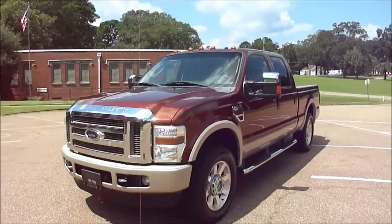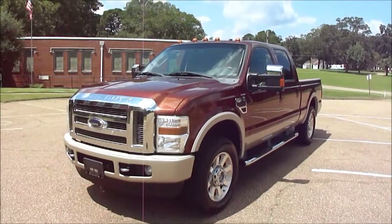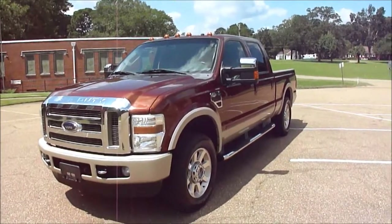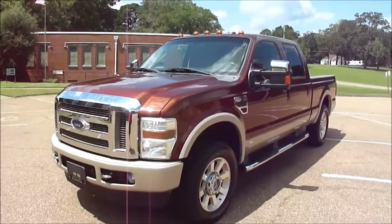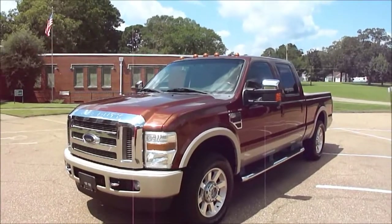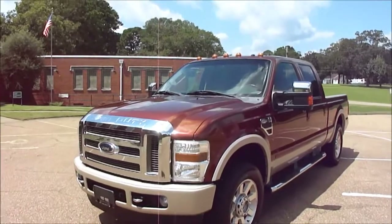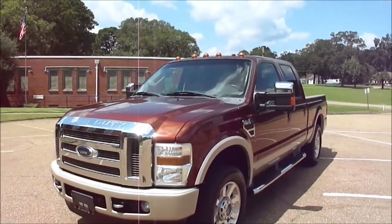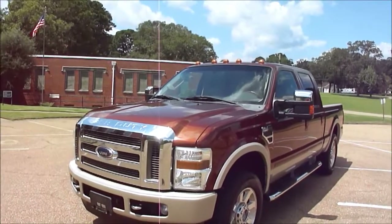Today I've got what my dad would probably call the prettiest truck we've ever had. If you watch many of our videos you're familiar with him, but this probably is one of the top 5 or 10. This is a 2008 Ford F250 King Ranch. It's got the 6.4 Power Stroke diesel, only got about 129,000 miles.